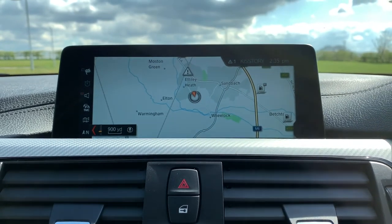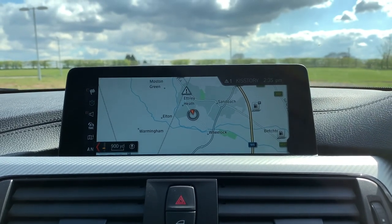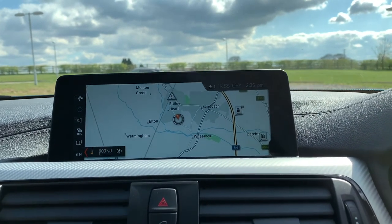This vehicle is available to take away today with free contactless nationwide next-day delivery. It comes with a fresh service and new MOT. We do offer competitive low-rate finance. Thank you very much for watching.